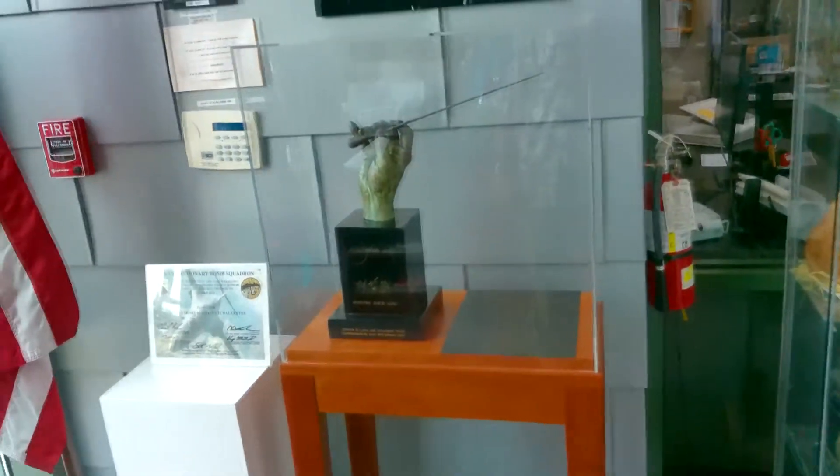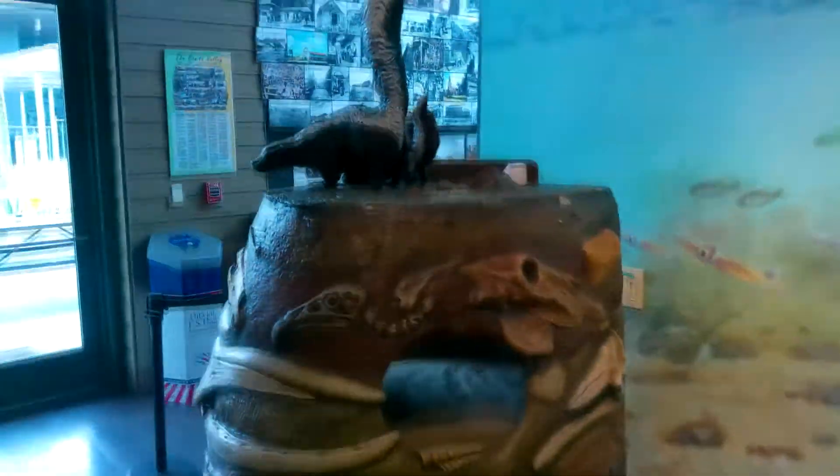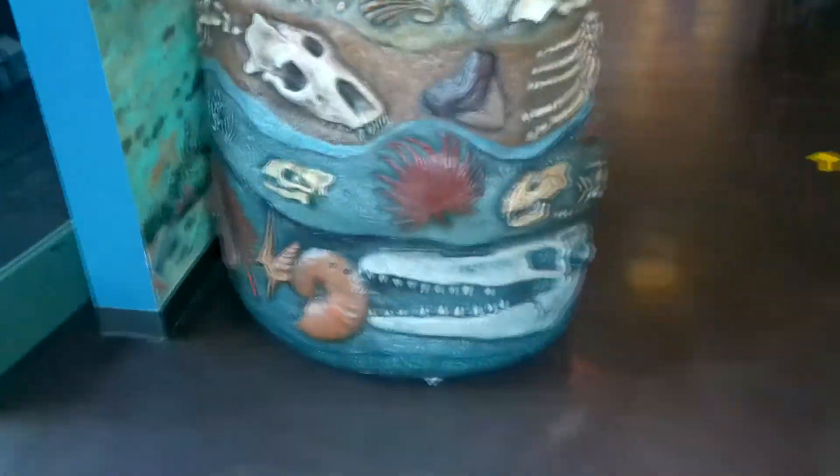And over here we have the fossils. This is actually right underneath us right now. And the mural by local artist Jim Melly shows what Bonita looked like millions of years ago when it was underwater.